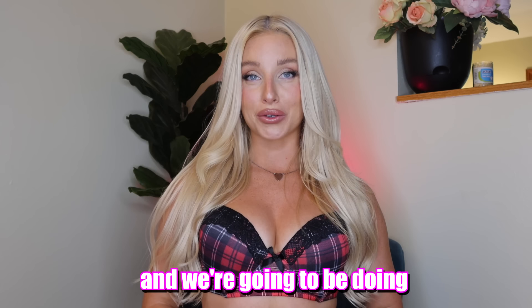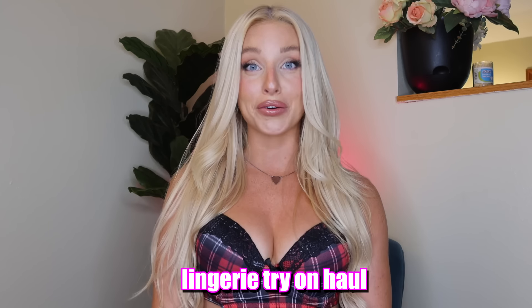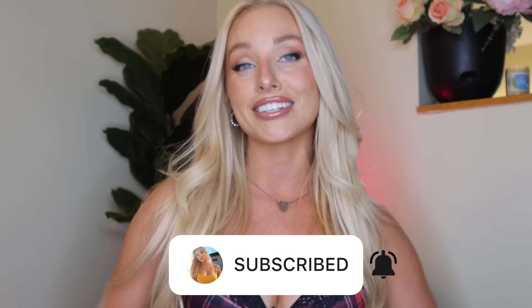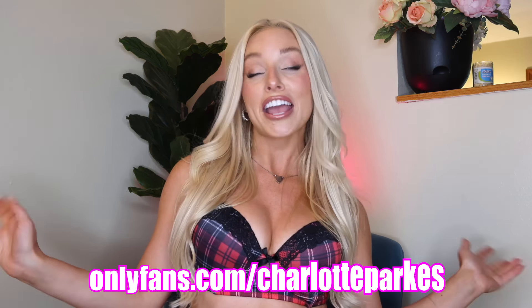I'm spicing things up today and we're going to be doing a lingerie try-on haul. I have five new lingerie pieces I've never tried on before and we're going to rate them together in the comments so you can tell me which one is your favourite. You can see a lot more that I cannot show on YouTube on my exclusive page right here, where you can see some more fun, crazy things.